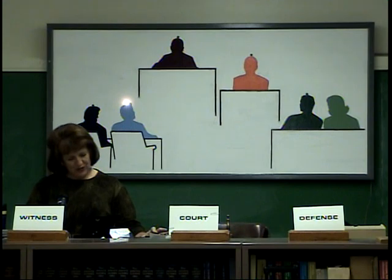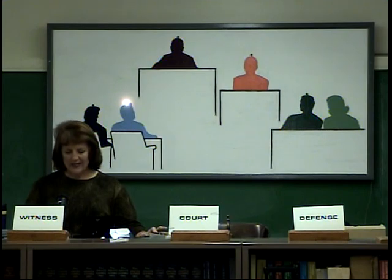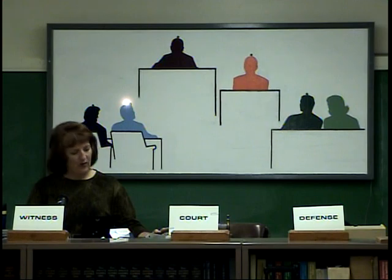Ms. Ferris, let me show you picture 5B. Do you see any bruising in the general area on the chest of the child, Melody Carter? Yes, I can see it's there. You can see it on picture 5B? Yes. Please point out where you see it. This is bruising in here. May we have some marking device? Any color? Do we have red? Yes. You can see it on picture 5B?